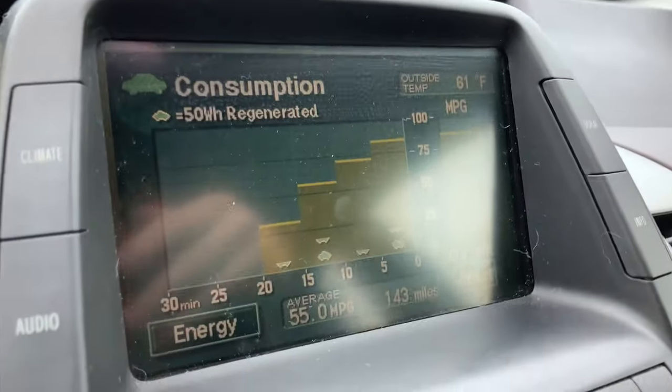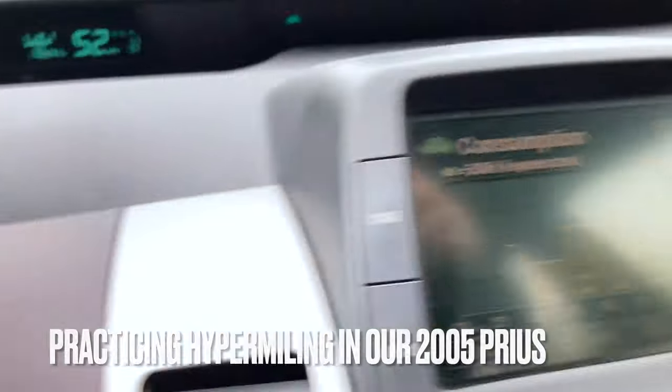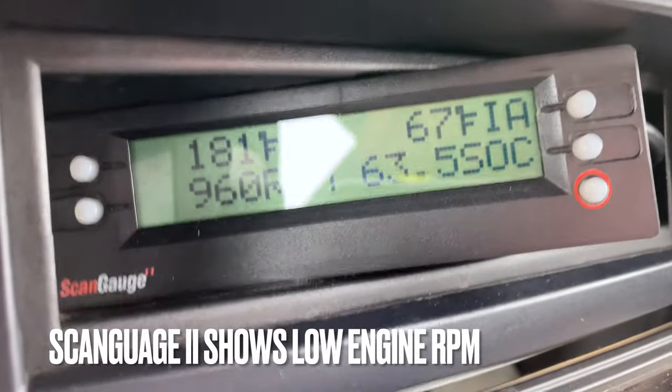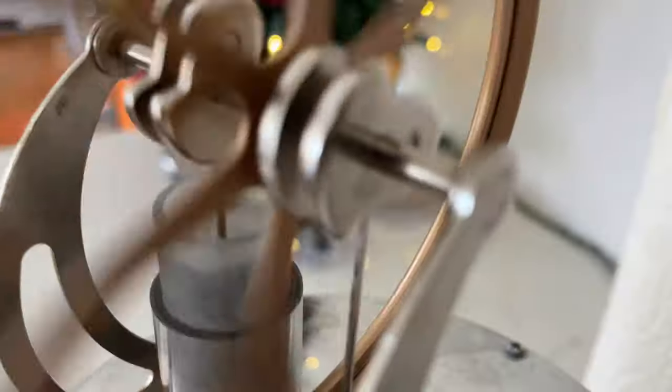There it is. This is the MFD in our 2005 Prius. You can see 55 miles per gallon for 143 miles. I'm cruising at 52. Our scan gauge at the same speed shows 960 RPMs out of the 1.5 liter engine.